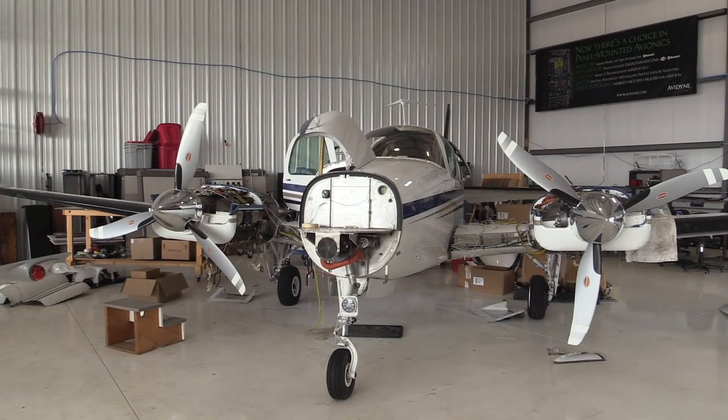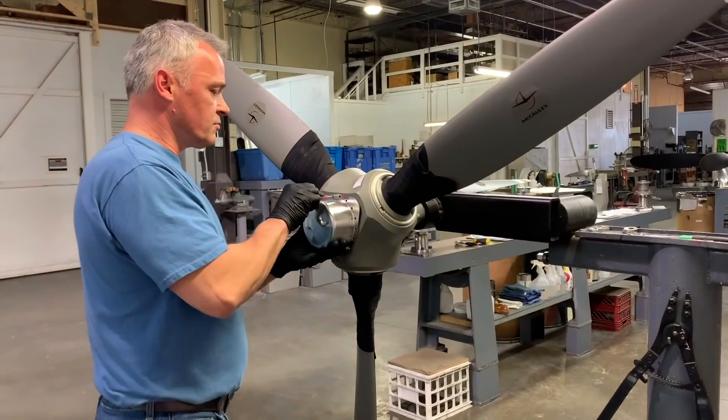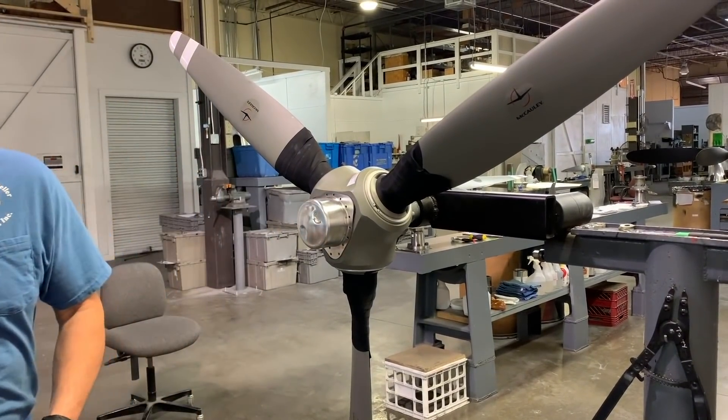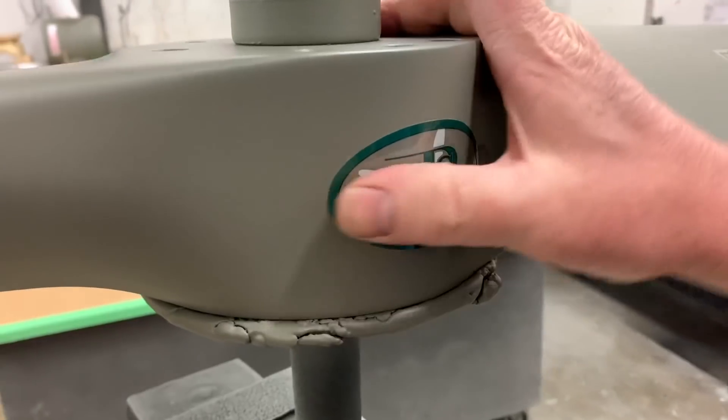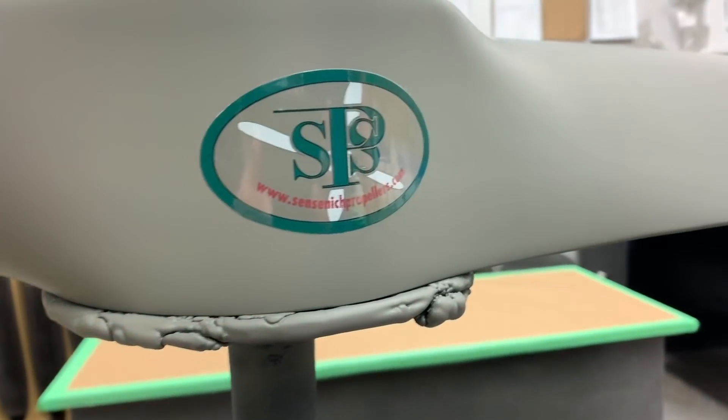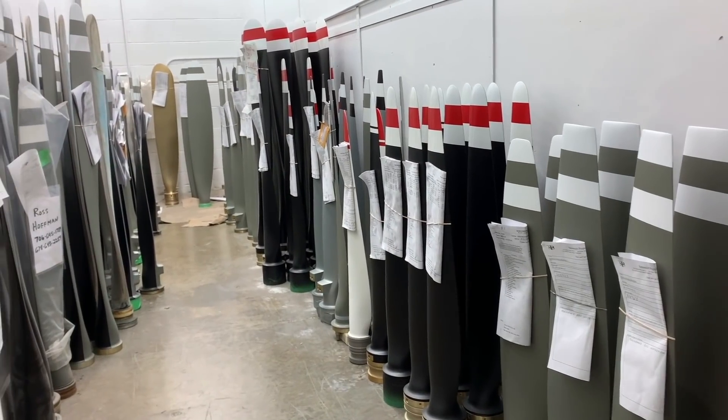It's bound to happen: your airplane is in the shop for an annual inspection and all seems to be going well until you get that dreaded call from your mechanic who tells you that your prop — or props if you've got a twin — need to go out to a specialty prop shop for attention. There's a mystery that surrounds propeller work, and to unravel that mystery we came to Sensenek Propeller Services in Gainesville, Georgia, to find out exactly what needs to be done when a prop hits a prop shop, either repair or overhaul.